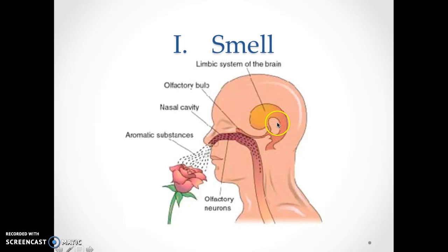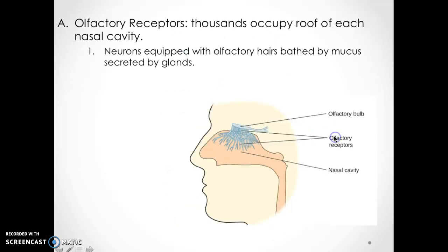The first one we're talking about is smell. When you are smelling something, there are particles that enter the air and they're being received by your receptors in the nasal cavity. Your olfactory receptors — thousands of them — occupy the roof of each nasal cavity. You have two nasal cavities. The neurons are equipped with olfactory hairs bathed by mucus secreted by glands.